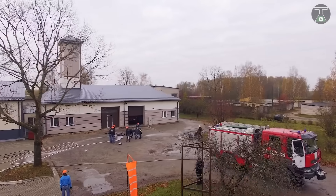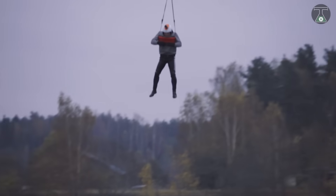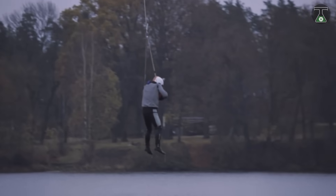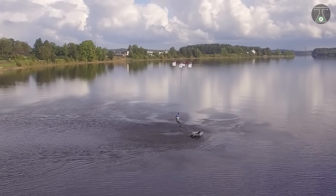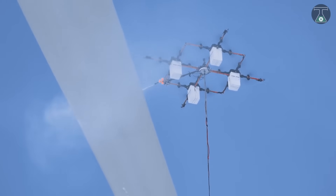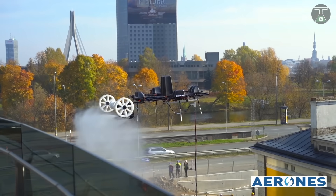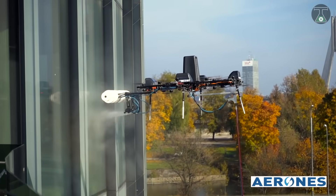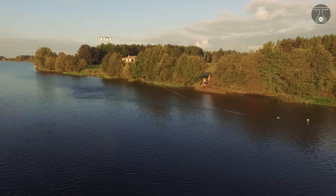Despite its advanced functions, this firefighting drone works swiftly and efficiently. It can even lift and rescue people weighing less than 145 kilograms. It is able to operate in narrow spaces and avoid obstacles in flight mode. It can also be used for cleaning and maintenance purposes for high-rise buildings or structures. The cost of this drone varies between $3,500 to $6,000.